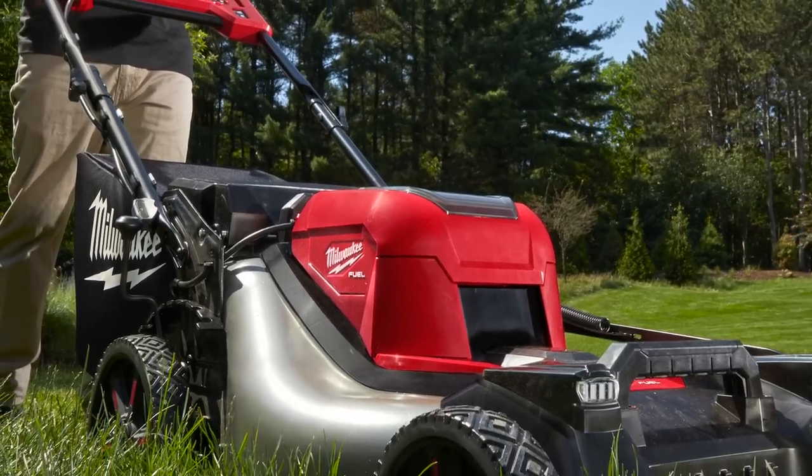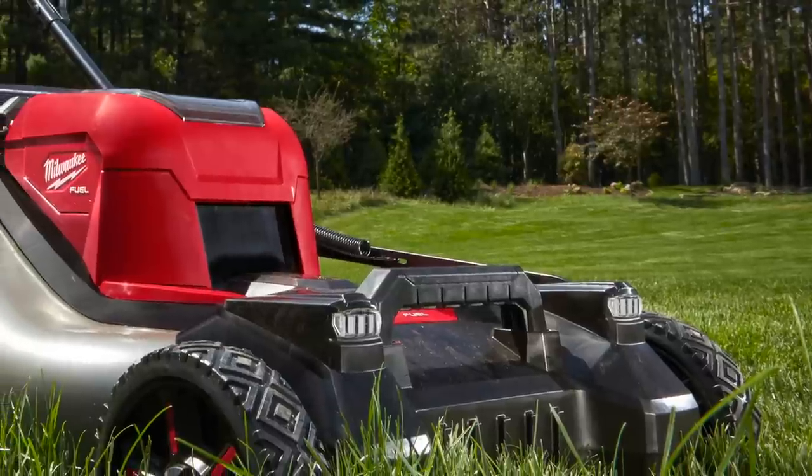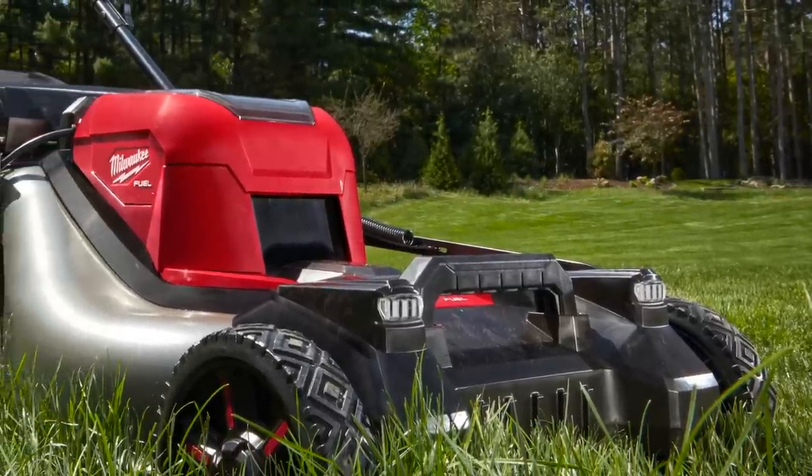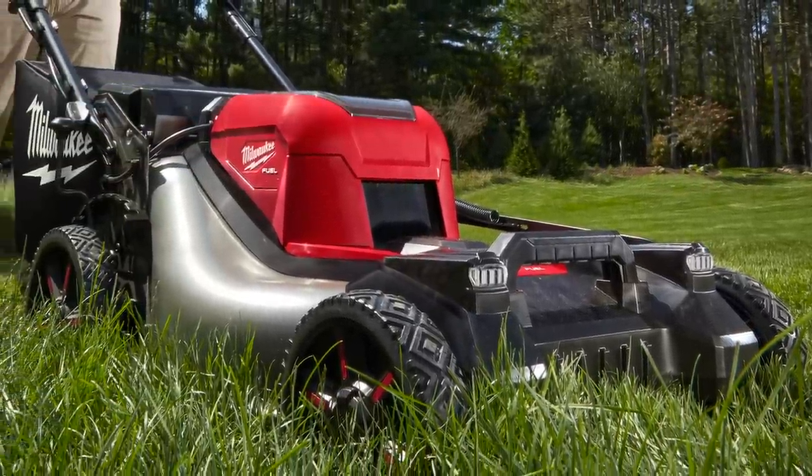It is not gas-operated, so you don't have to worry about oil and gas or running out of engine fluids. All you have to worry about is the batteries, and you don't even have to pull those batteries out to store it if you don't want to. It has LED lights, which almost every battery-operated tool on the planet has. Availability is the 2022 season.